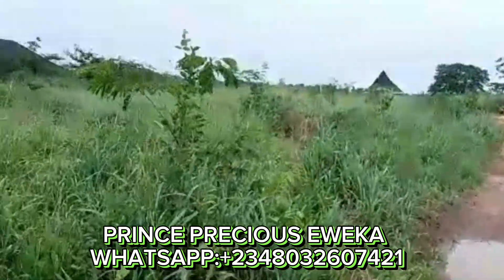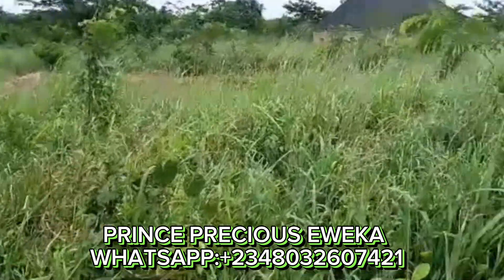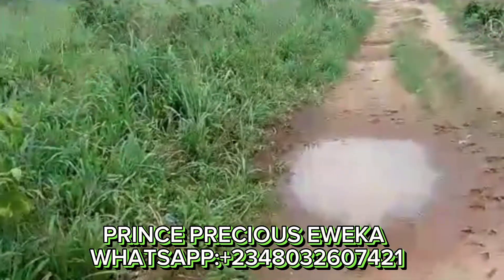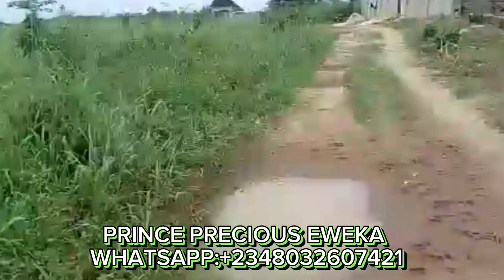This land is currently selling at 6.5 million naira. So if you are interested, call the number on your screen. Thank you.